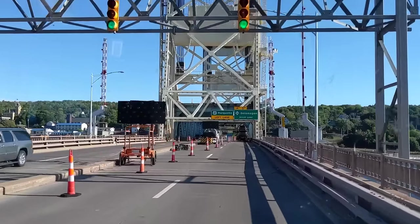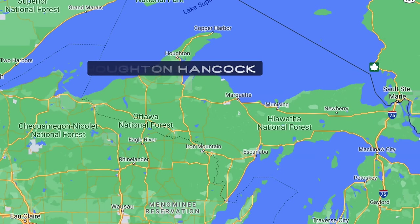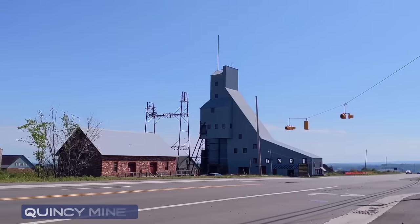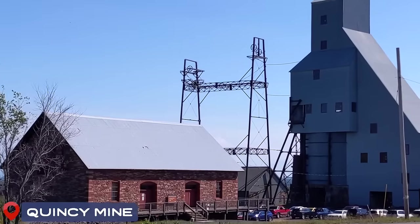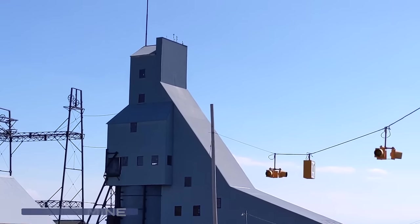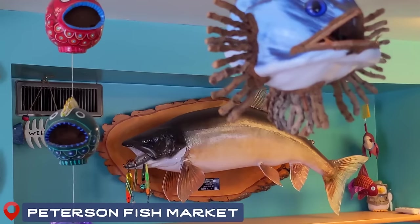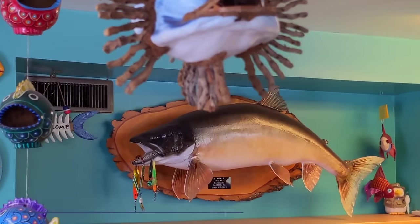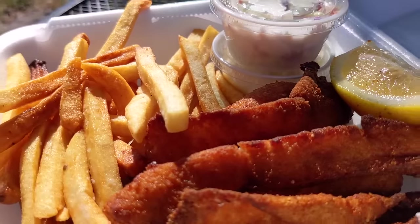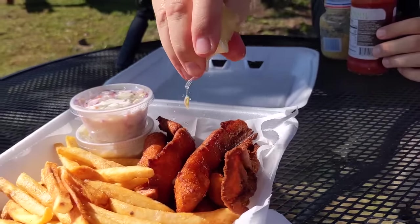On your way to or from Copper Harbor, you'll pass through the town of Houghton-Hancock, which is home to MIT — it's a college town. There's Quincy Mine that you can actually tour; we've had several people tell us it's a pretty cool experience. We don't have time for it this time, but we did pass by Peterson's Fish Market. We stopped in to stock up on some fresh fish, but they also have a restaurant famous for their fish and chips, so we caved and got an order to split.